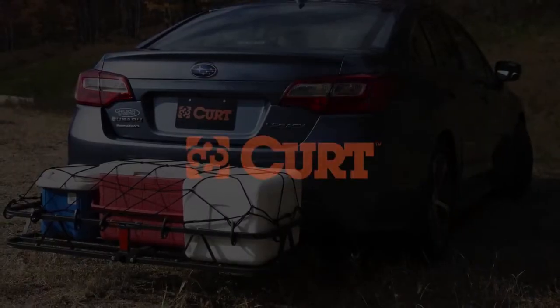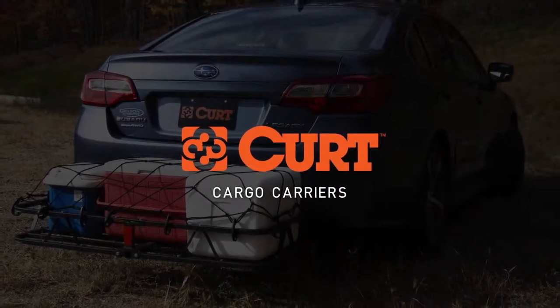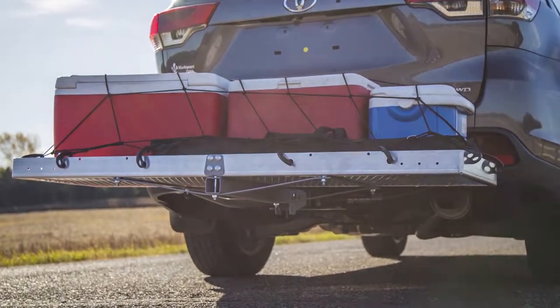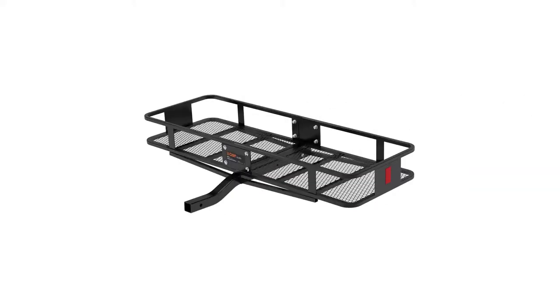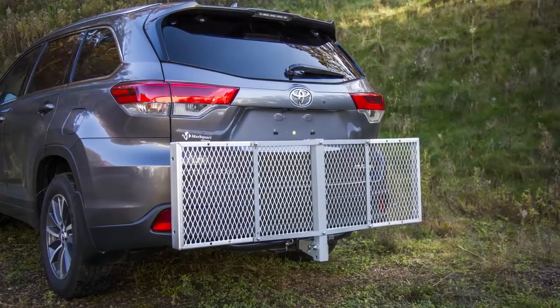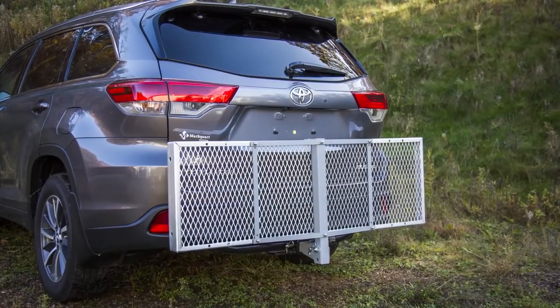Curt's cargo carriers are a simple and effective solution for maximizing the storage area of a vehicle. The hitch-mounted carriers are available in two designs, including basket style and tray style. There is also a fold-up option on certain models to make room for when the carrier is not in use.